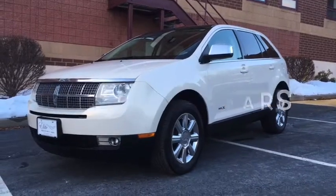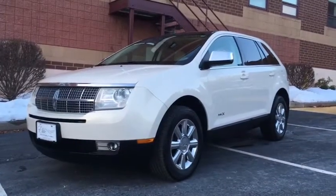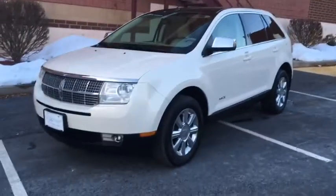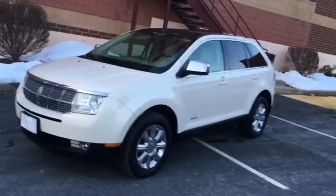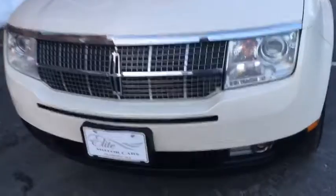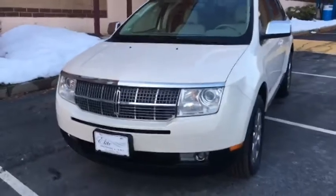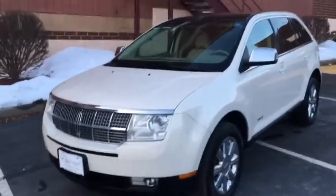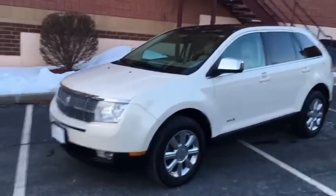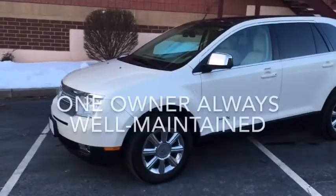Hey everyone, George from Elite Motorcars. Today we have another beautiful one to show you guys — it's a 2007 Lincoln MKX all-wheel drive SUV. What a beautiful vehicle this one truly is. It's finished in white diamond metallic, also known as pearl white, with neutral leather interior. This is a one-owner, well-maintained vehicle.